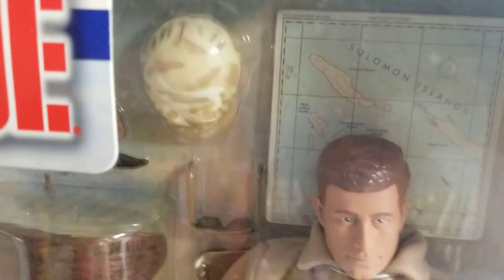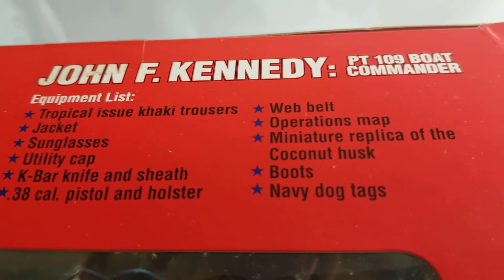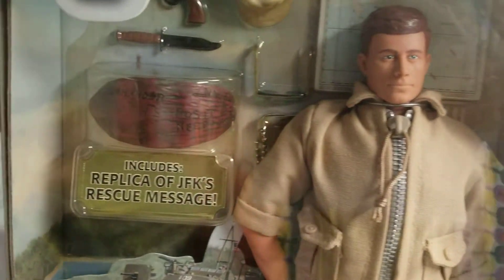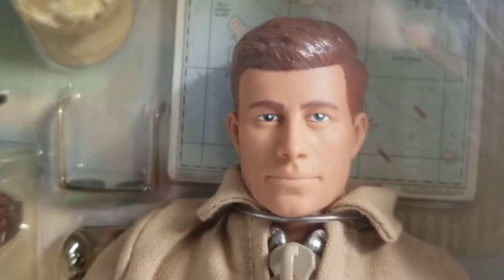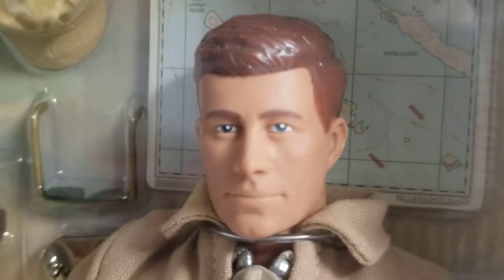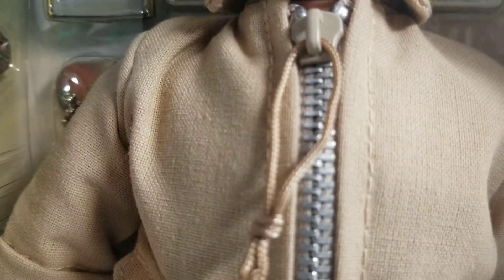Let's go up top — got a little dust on it, I apologize. The equipment list here includes a .38 caliber pistol, holster, K-bar knife, Navy dog tags. And guys, that's a coconut husk that he carved that iconic, famous rescue message on.